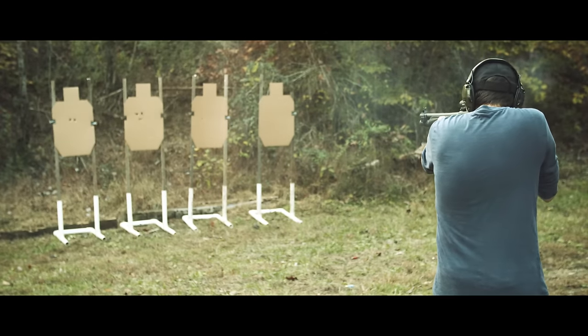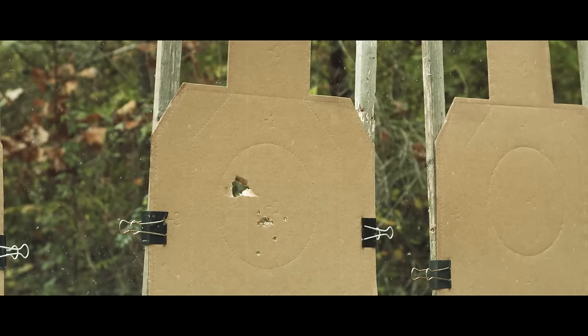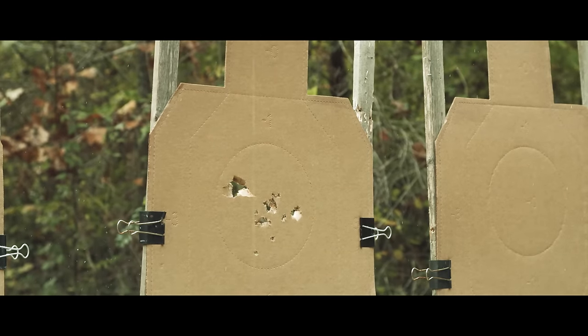This is just one reason it's really important to pattern the shotgun with our intended home defense load ahead of time. All that means is that we go out to the range and shoot at a target to see what the spread looks like at various distances that match the distances inside our home.